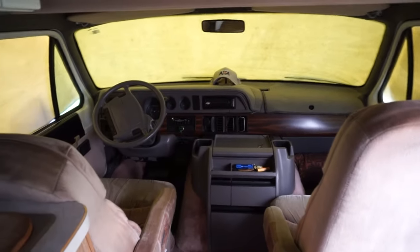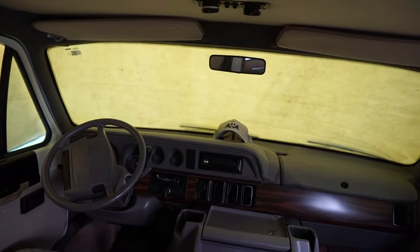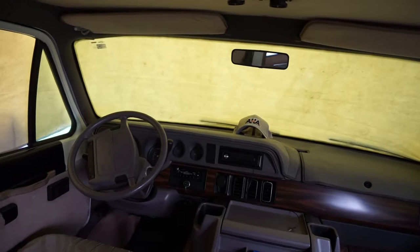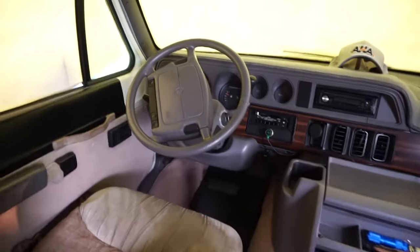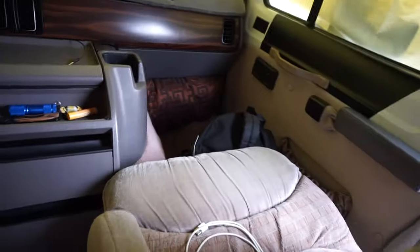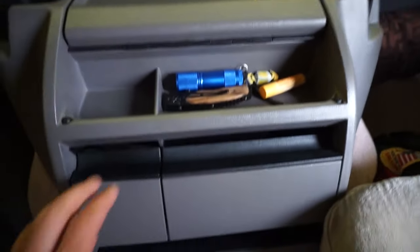Right now you can't see through the windows — I actually have a cover over them for privacy. I put that on as soon as I got here because I'm backed in and facing other people in the campground, just figured I'd get some privacy to do this video. You can see some of the seats — it's not super nice but it's very comfortable and effective.